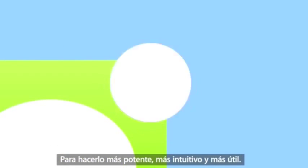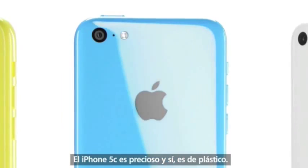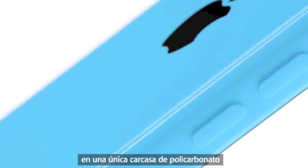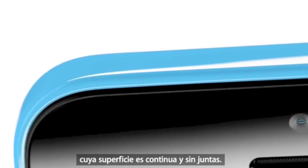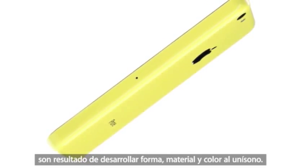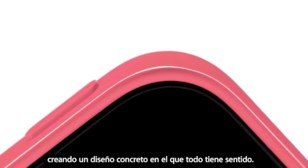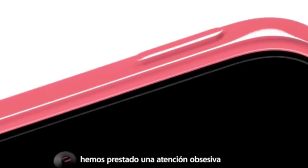iPhone 5C is beautifully, unapologetically plastic. Multiple parts have been reduced to a single polycarbonate component whose surface is continuous and seamless. I think that designs with a real coherence are the result of developing form, material and colour in unison — each element informing and in many ways defining the other, creating a significant and meaningful design. Just as with its appearance, we took the same fanatical care with how the iPhone 5C feels in your hand. That sense of quality and integrity that's synonymous with the iPhone.